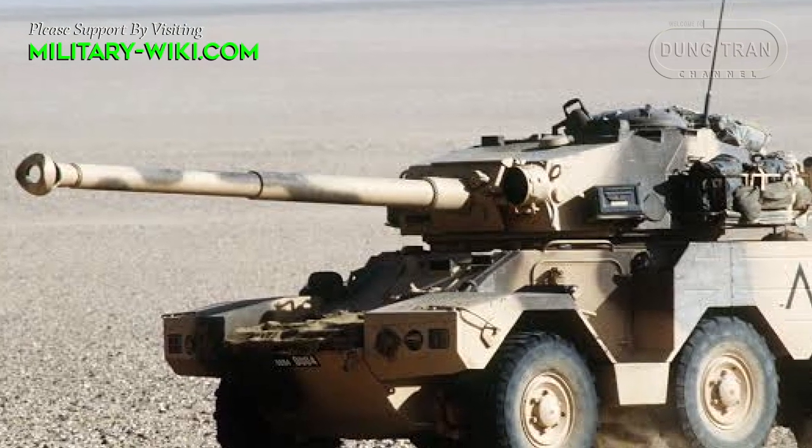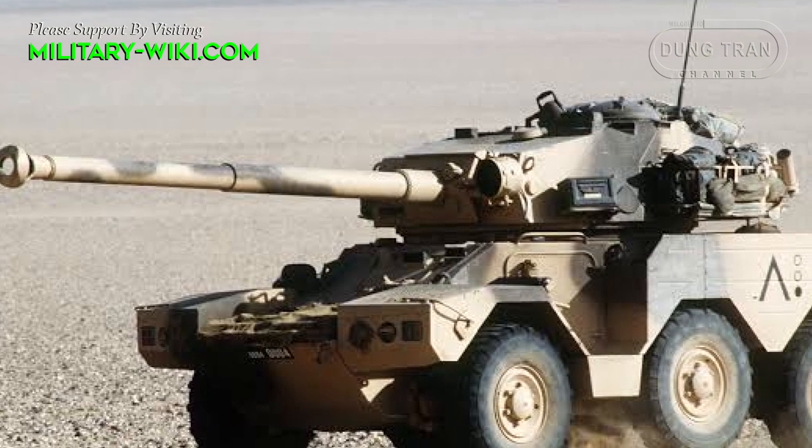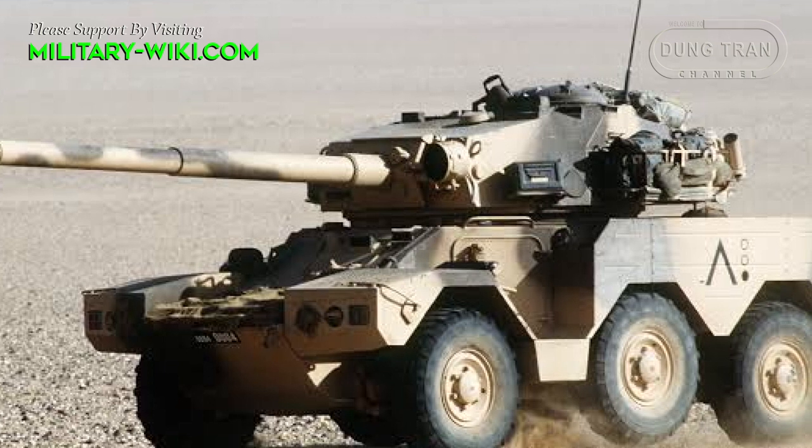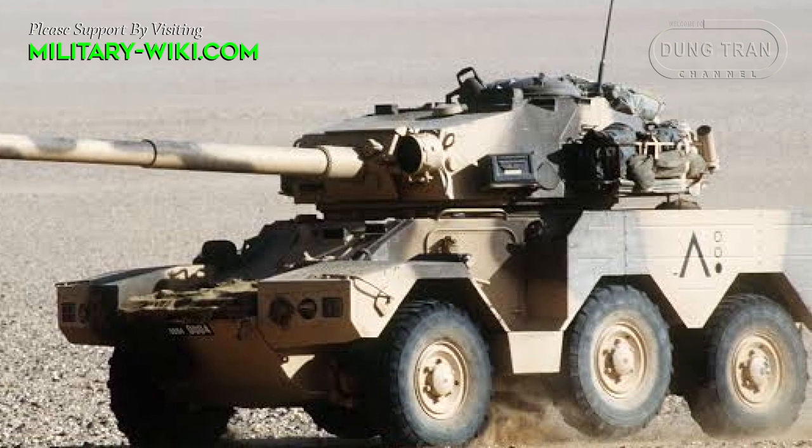The vehicle was rugged, reliable, fast, and heavily armed, and became an outstanding export success for Panhard.